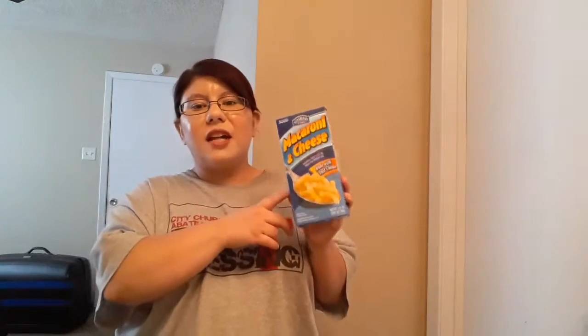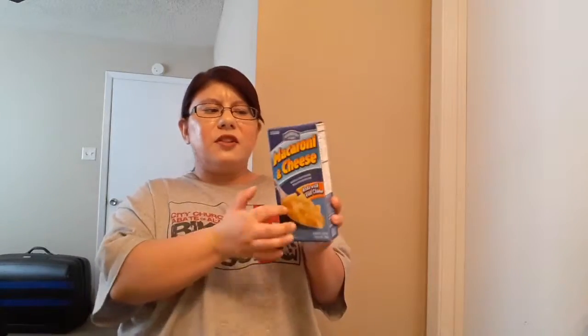I am very lactose-sensitive, but if I use this with lactose-free milk, the cheese that's already in the box shouldn't bother me too much. I think this is a good go-to when you want to be lazy.